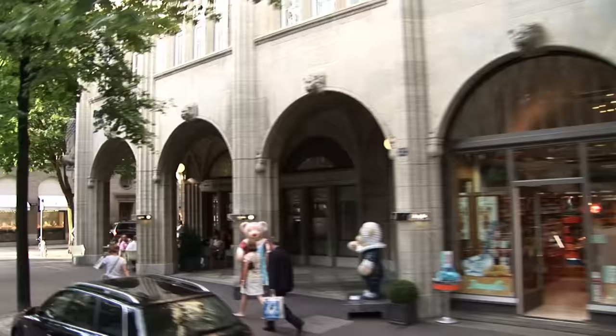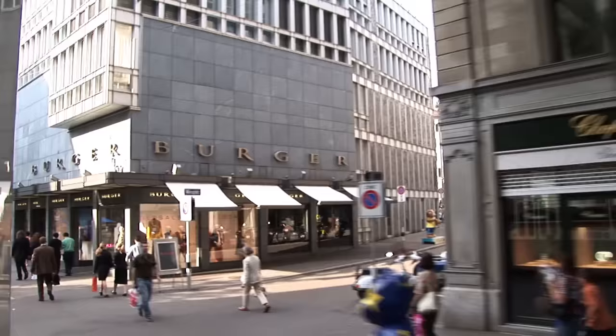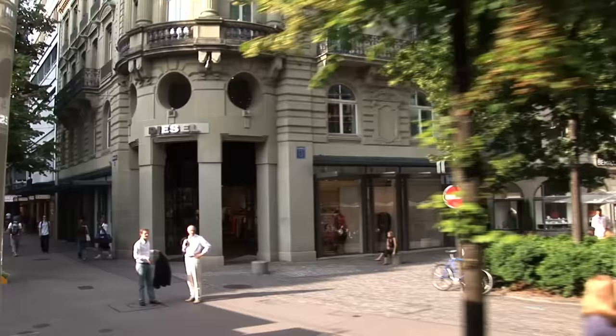You'll notice lots of bear statues out there on the sidewalk, which makes the view even more entertaining. Those bears were up a few years ago as part of that fundraising campaign mentioned earlier. The reason we can present such a long and comprehensive program about Zurich is that it was filmed during 10 visits to the city in recent years, enabling us to show you the whole city.